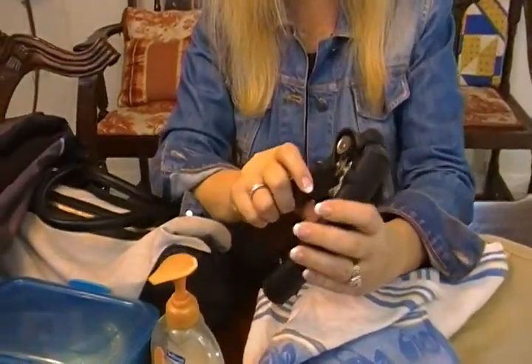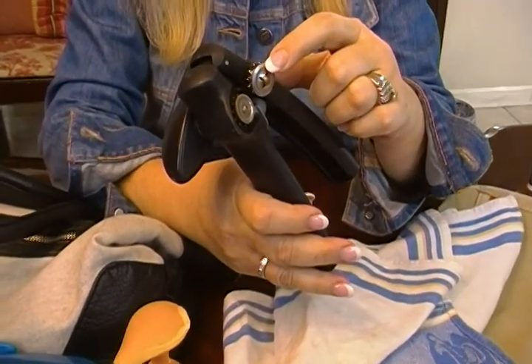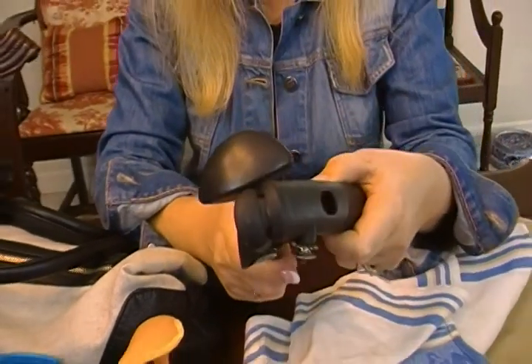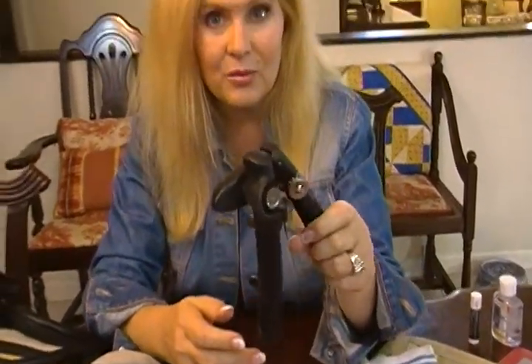In the kitchen, the dirtiest spot is the can opener blade. Whether you have an electric one attached under your cabinet or whether you use a hand one, every time you use it, clean it. These kind, of course, you can put through the dishwasher.